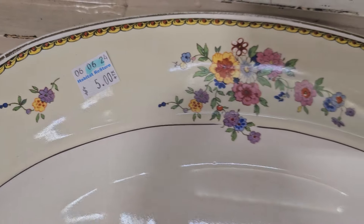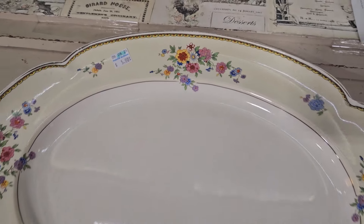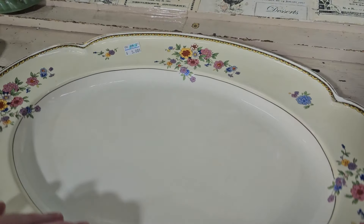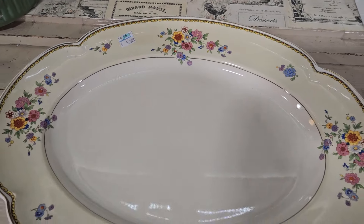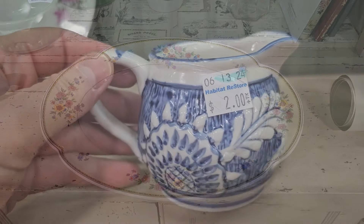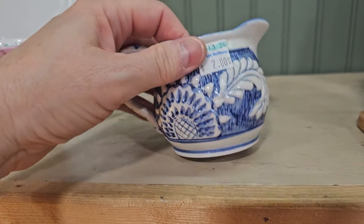Y'all know I love the dishes, so this platter caught my eye — it's only $5. It's Perique, Johnson Brothers, England. And here's a vintage blue and white creamer for $2. Y'all will have to let me know if you know anything about the Casanova brand.